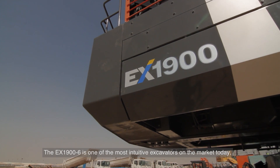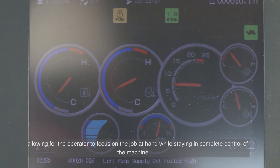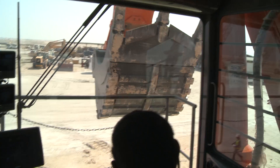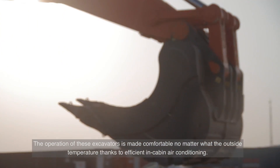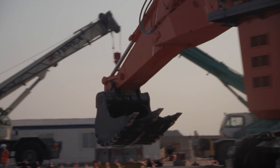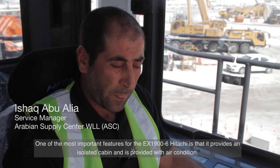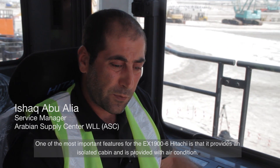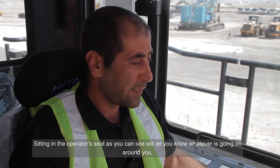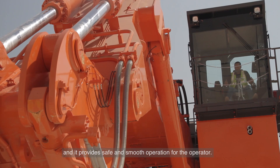The EX1900-6 is one of the most intuitive excavators on the market today, allowing the operator to focus on the job at hand while staying in complete control. The operation is made comfortable no matter what the outside temperature, thanks to efficient in-cabin air conditioning. One of the most important features is that it provides an isolated cabin with air conditioning, giving the operator full situational awareness and a safe, smooth operation.